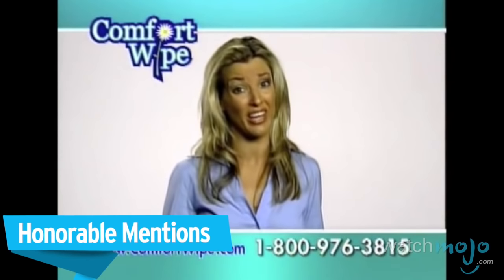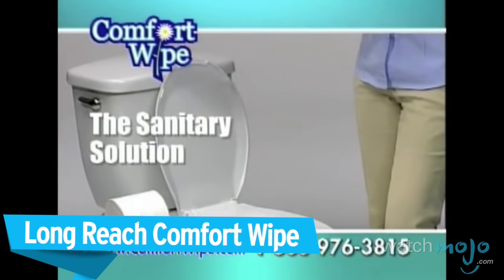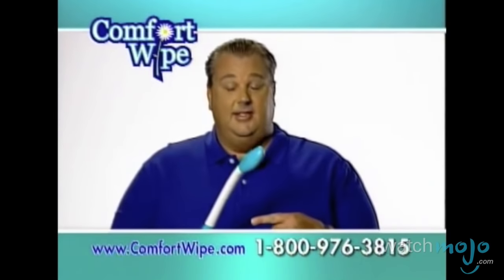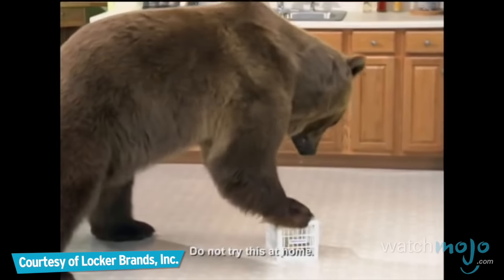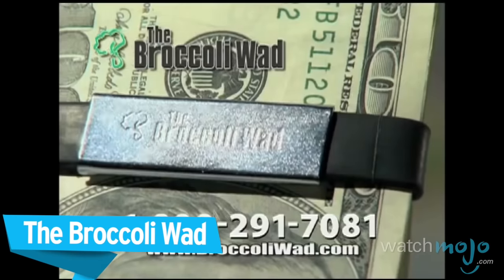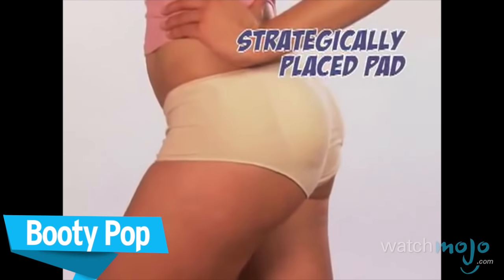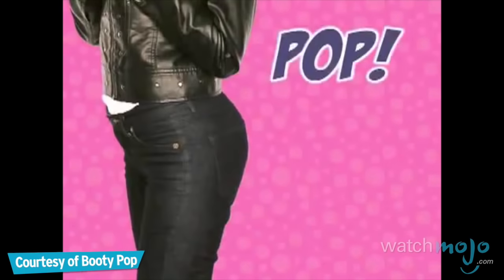Before we cringe in embarrassment at our top pick, here are a few honorable mentions: Never touch another dirty toilet tissue. Being a big guy certainly has its advantages and disadvantages. A real live 800-pound grizzly bear is having a hard time getting into the fridge locker. The secret to Booty Pop is its strategically placed pads inside the panty that lift buttocks, leaving a sexier, more desirable booty instantly.